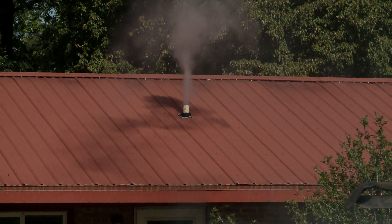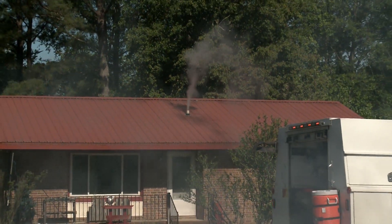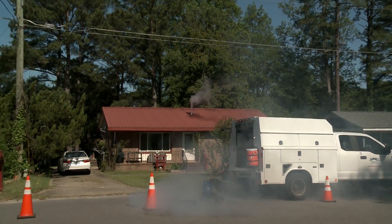Customers will see smoke in the house, possibly, if there are any leaks inside the house. Also, on the vent system on the roof, you might possibly see it there too.